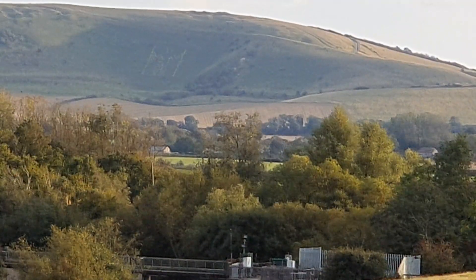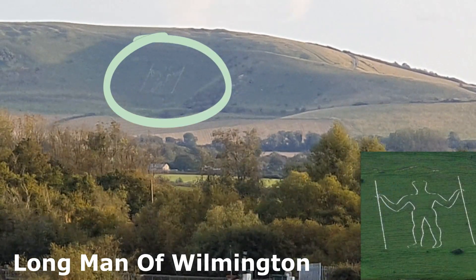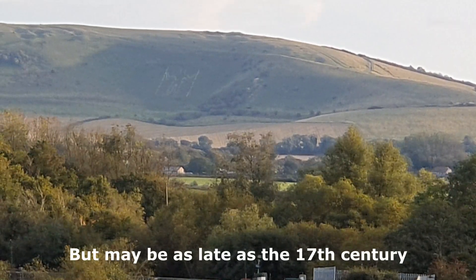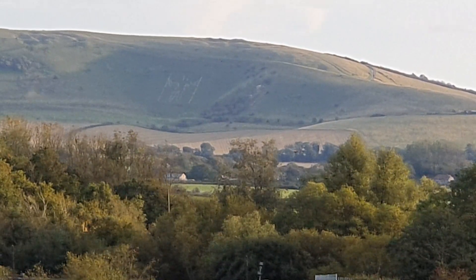And right in the distance there on the hillside, very faint, is the Long Man of Wilmington. We don't quite know the date of it, but it's possibly dating back to the Iron Age. It's often more visible, but the chalk outline probably needs a clean at the moment, so it's very faint but it is visible.